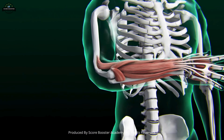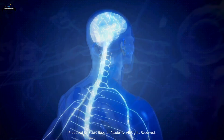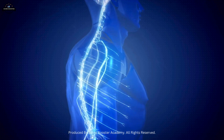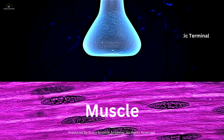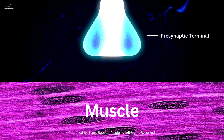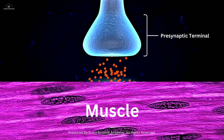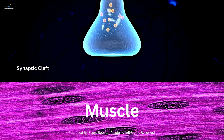For instance, when you decide to lift a cup, the motor neurons in your brain send a signal down the spinal cord to the motor neurons innervating your arm muscles. This signal travels down the axon, reaching the pre-synaptic terminal and releasing acetylcholine to propagate the signal to the muscle fiber.